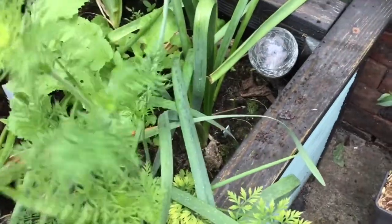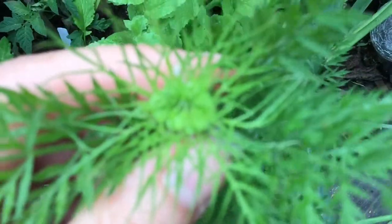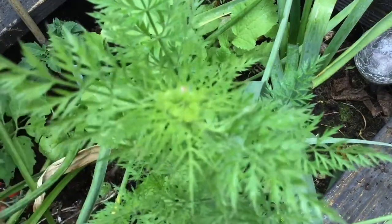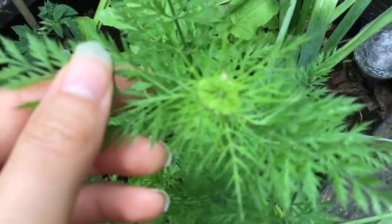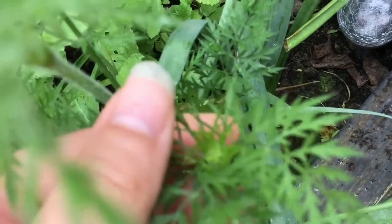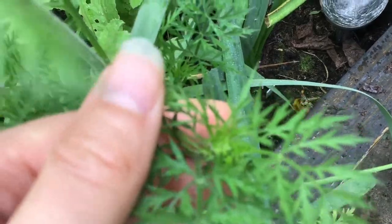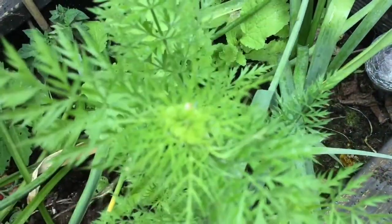Carrot looking quite nice over there. What's this forming on the top though? Is that going to be flowers? That might be a flower bud, you know. Because you can see one sort of developing in the middle there as well. Or it could just be new fronds — what do I know?